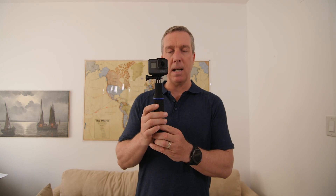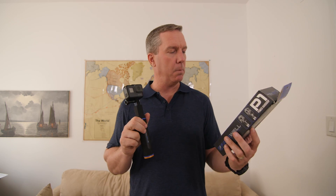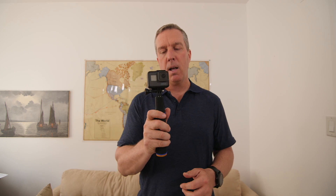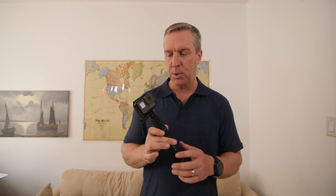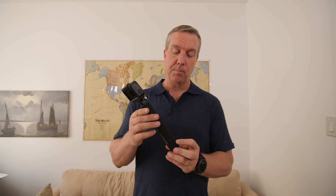Freewell also sent me their P1 Power Grip — a powered handle for the GoPro Hero 5. It's a power pack you plug into your camera via USB, so not only do you have your camera's battery, you have this extra power pack letting you record for hours and hours. That would be helpful if I used the GoPro as a vlogging camera, but since I don't, I probably won't use this power grip much.